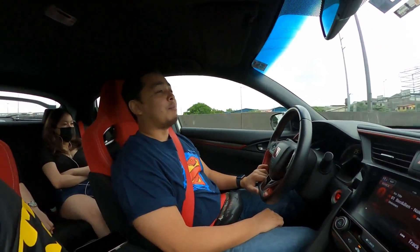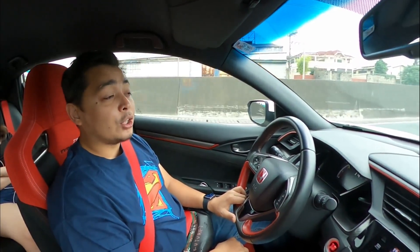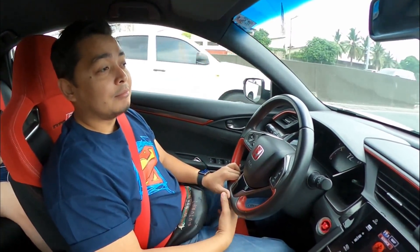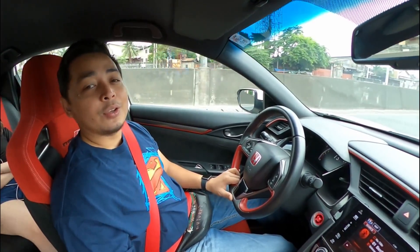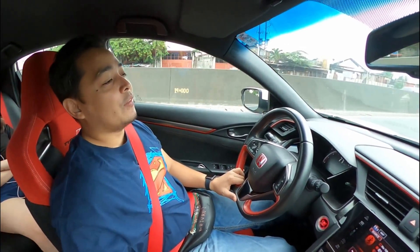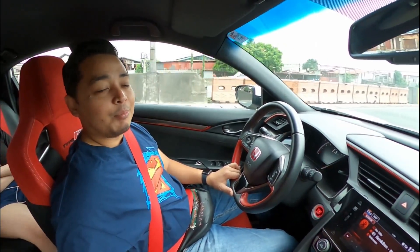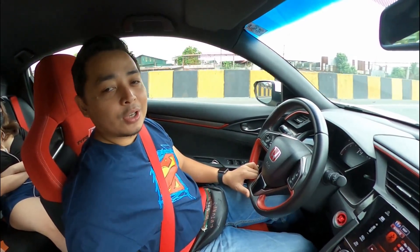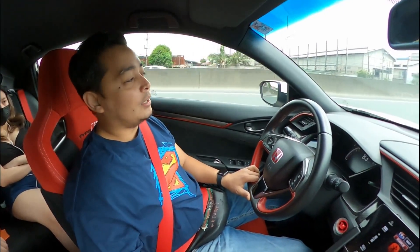Honda is known for being the aftermarket king. The Honda is one of the most beautiful cars when you buy it. Today we are driving the Honda Civic Type R and we're going to give you the good points of driving the Honda Civic Type R, but at the same time we are going to pick it apart — meaning there are many design flaws for me that can improve the Honda.